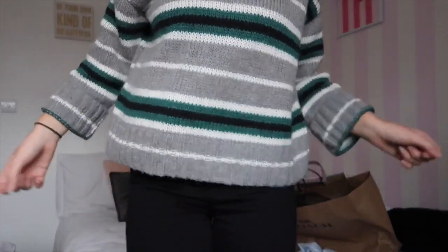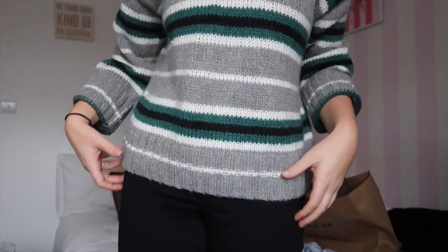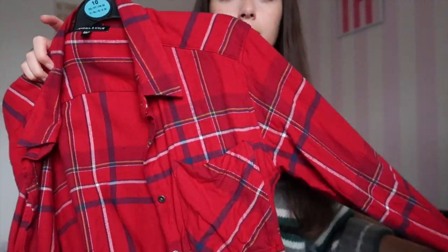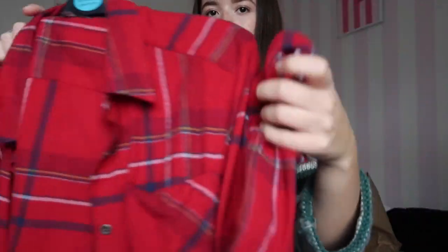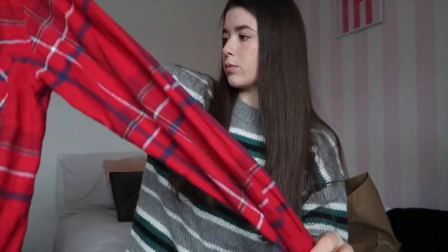Moving on to the Premium Outlets — first of all, PacSun. I got this jumper, it's an extra small but still a bit baggy and oversized, which I really like. I also got this plaid flannel shirt from PacSun. It's really comfy soft material and it's from the Kendall and Kylie collection. I got it in an extra small as well — it's a baggy boyfriend fit, which I like. Both items were buy one get one free.